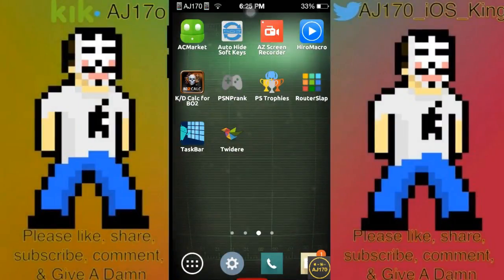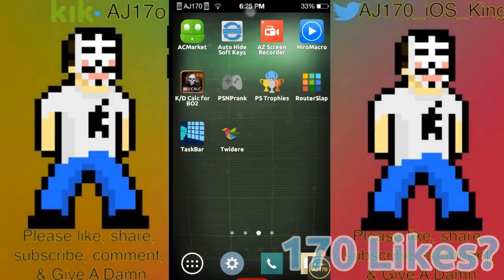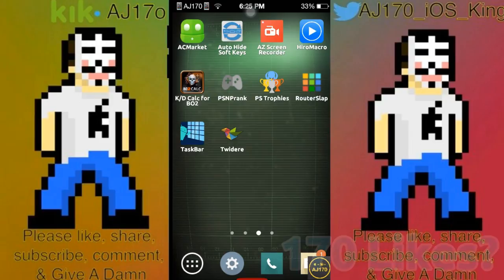Hey guys, what is up, this is AJ170. Today I'm going to be teaching you guys 20 different ways on how to pirate apps from the App Store. Now remember, this is for strictly educational purposes only. I am not telling you guys to go and do this. If you are to actually visit these websites, that is strictly from your own will.